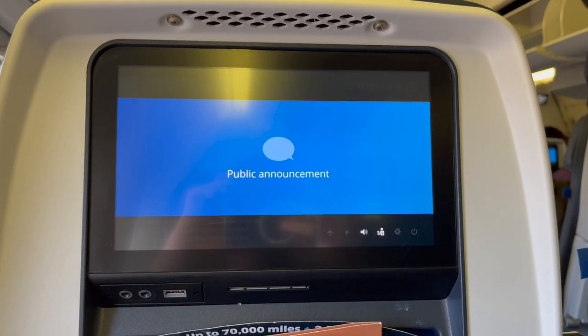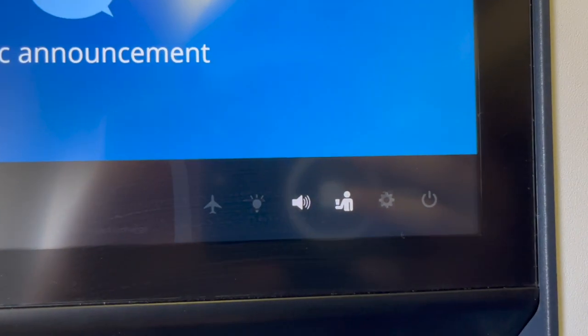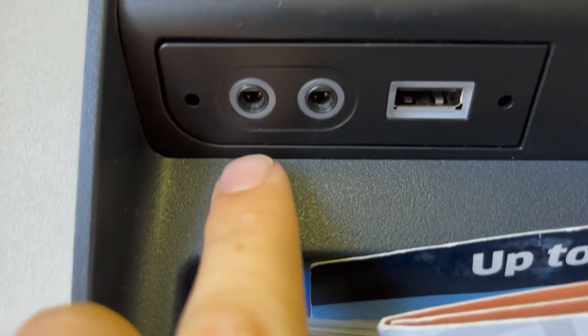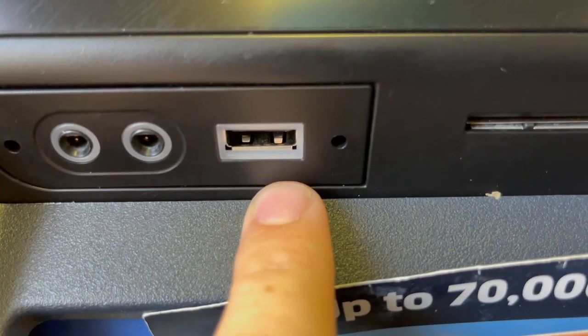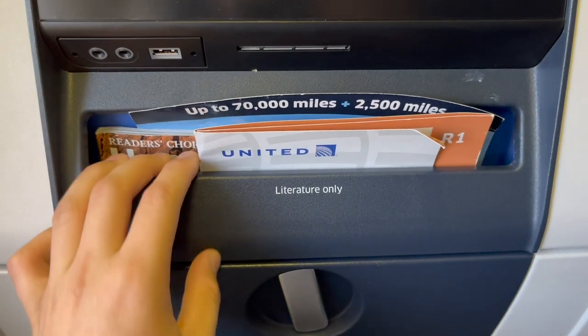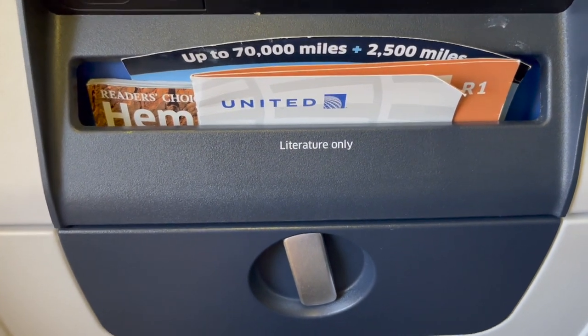On each seat back there's a large IFE screen. Below that, there's a double headphone jack that you can use with both double and single jacked earbuds, and a USB port. Then you have the seat back literature pocket, but we'll take a look at that later.